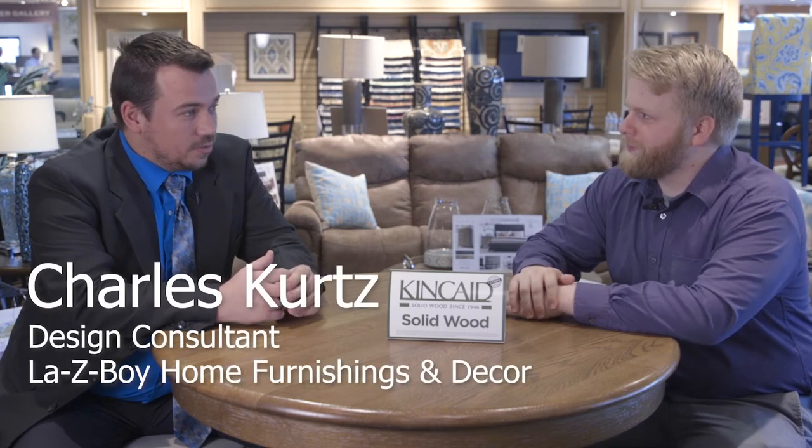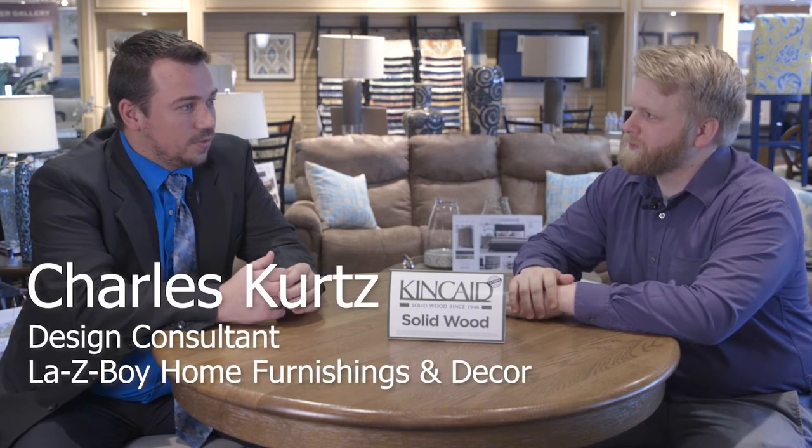Let's talk a little bit about you. How long have you been with Lazy Boy? I've been with Lazy Boy for just over two years — I worked at a store in Tampa for just over a year, and I've been at this one for going on nine months now. And you're a design consultant, so you work in concert with the interior designers.